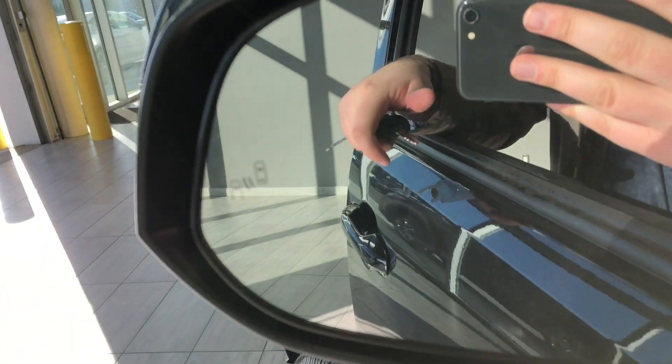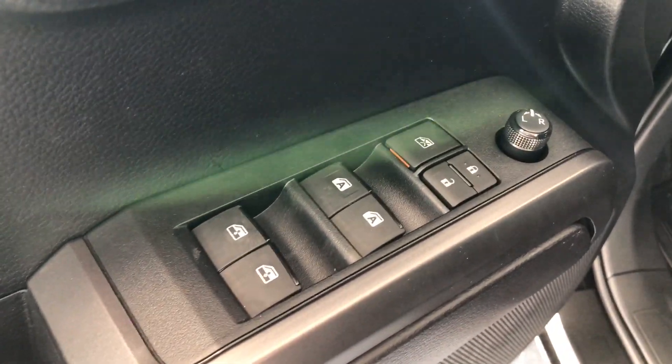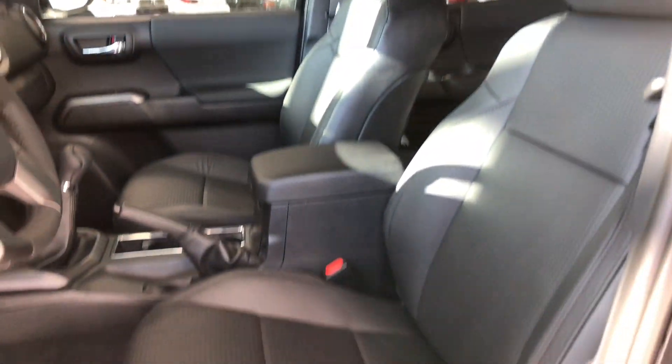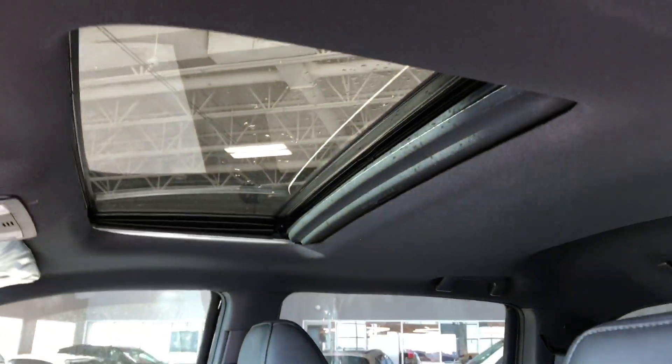On the side mirror you do have a blind spot monitoring system. Taking a look inside the door, you have your power windows and locks as well as your power adjustable side mirrors. You have a little bit of storage space on the bottom, and next to the door you have your different lighting settings. This Tacoma does come equipped with black leather seating. On the bottom you have your power seating adjustment buttons, and on the top you have your power moonroof.